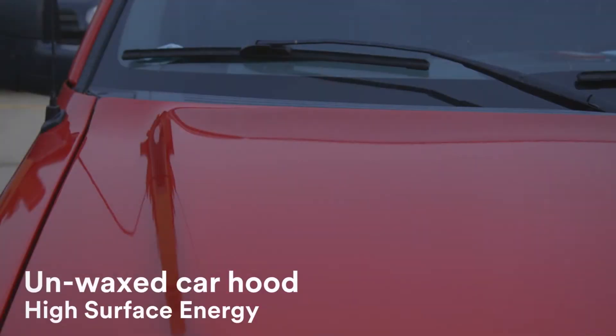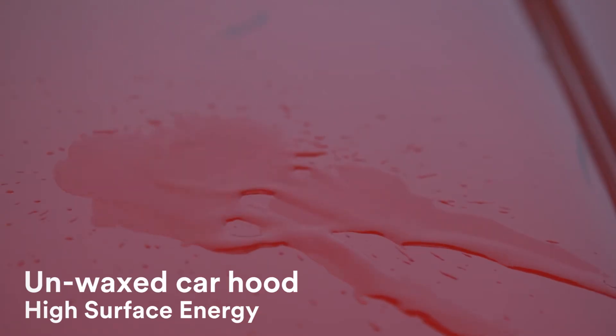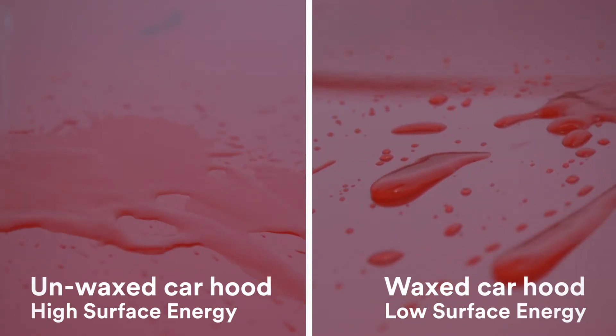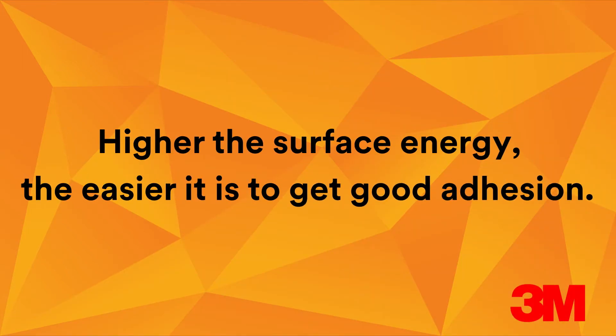You may be asking yourself, why does this matter to me? I don't design and build kayaks. That may be true, but you may work with materials that have low surface energy. To help explain this concept, think of an unwaxed car hood — it has high surface energy, so water flows and gathers into puddles. On the flip side, a waxed car hood has low surface energy, so the water beads up and doesn't flow. Like water, adhesive on a high surface energy surface will flow or wet out, and this wetting out is essential to creating a good, strong bond. As a general rule, the higher the surface energy, the easier it is to get good adhesion.